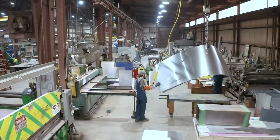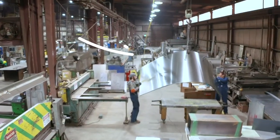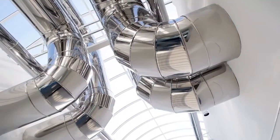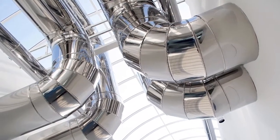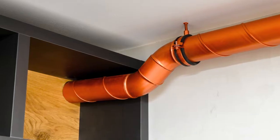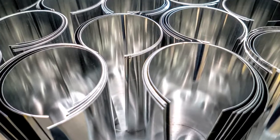But what exactly is sheet metal, and how does something like this turn into what we see on a daily basis? There are many different metals that can be made into sheet metal, including aluminum, brass, and steel. Even copper and titanium can be formed into sheet metal.